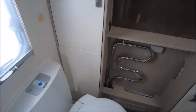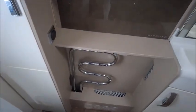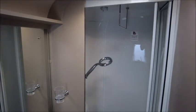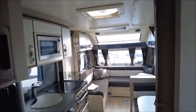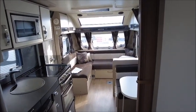All the way to the rear, we've got a washroom with cassette toilet, heated towel rail, wash basin, and a separate shower. So there you have it — this caravan is for sale at Salah Pleasure in Shrewsbury. Please get in touch for more information. Thank you.